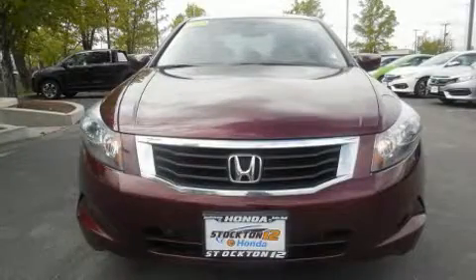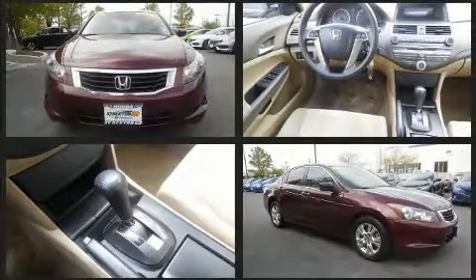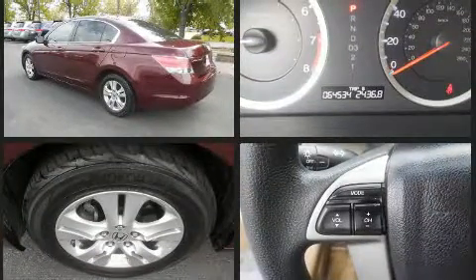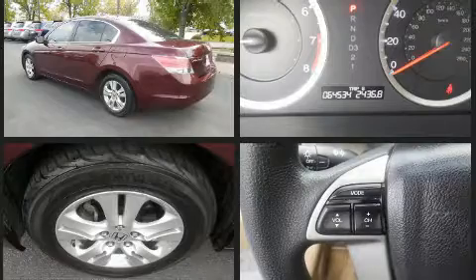Introducing the 2010 Honda Accord. This four-door, five-passenger sedan just recently passed the 60,000 mile mark. It features a front-wheel drive platform, an automatic transmission, and a 2.4-liter four-cylinder engine.